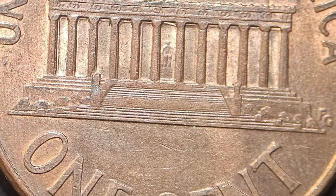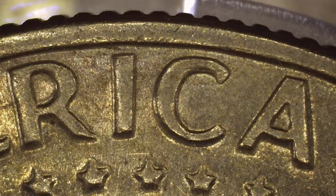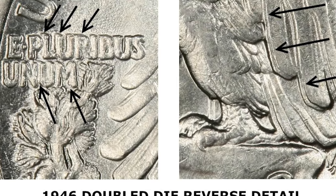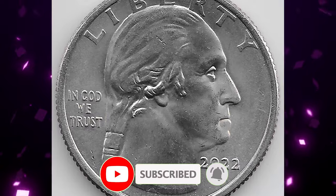In conclusion, double-die reverse coins provide a captivating aspect to coin collecting. With a discerning eye, you can unlock the secrets of these rare treasures. Subscribe for more numismatic insights. Like and share if you enjoyed the video. God's will, see you in the next episode.